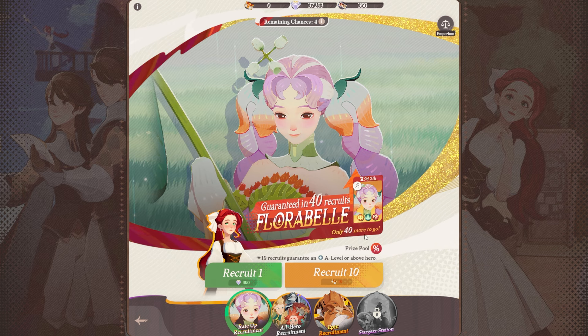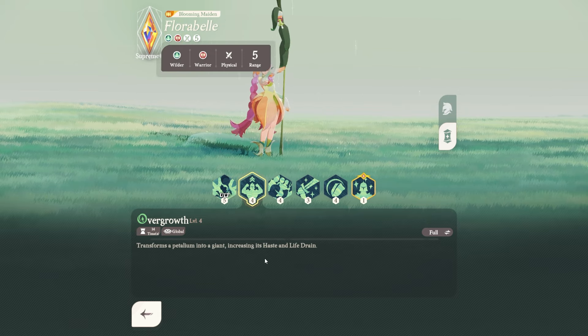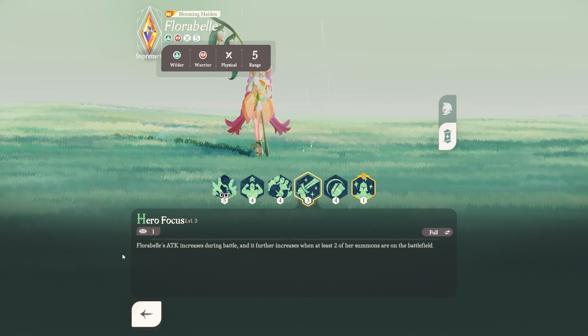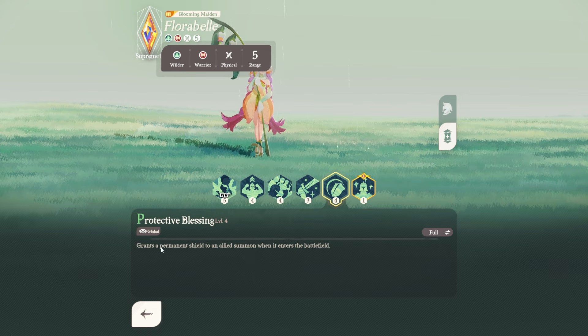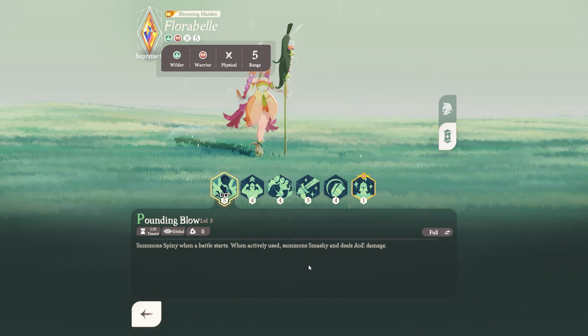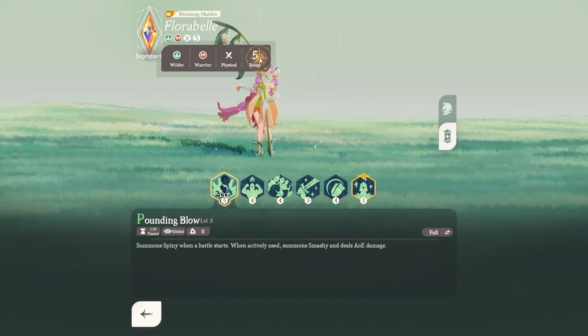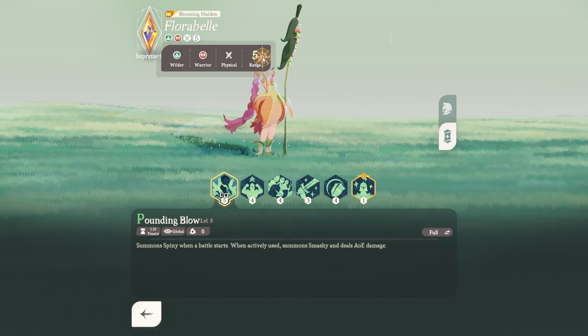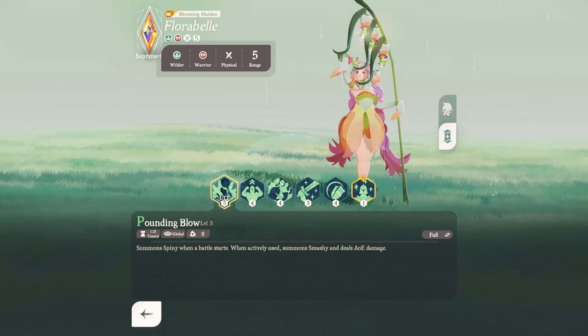Right now the rate-up recruitment is Florabelle. She is a damage warrior, physical, with some life and haste buffs, summons range, attack increase, summons increase, allied summon, grants permanent shield, and is immune to crowd control. Her ult summons a spiny that smashes enemies. So she is a summoner ranged warrior — every warrior in my mind is melee, so that's kind of funny. Overall, she is a really good hero, and most event characters will be really good heroes.